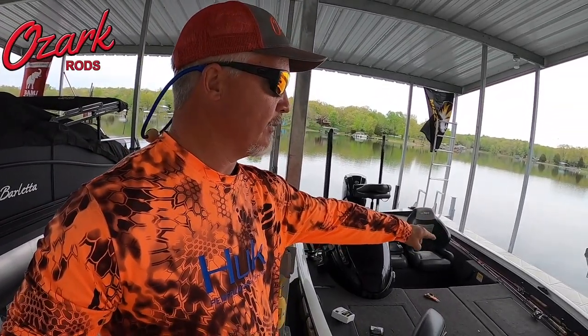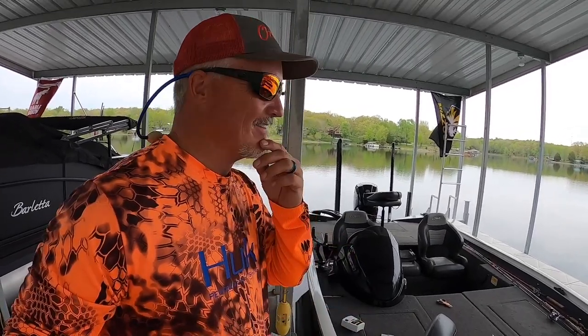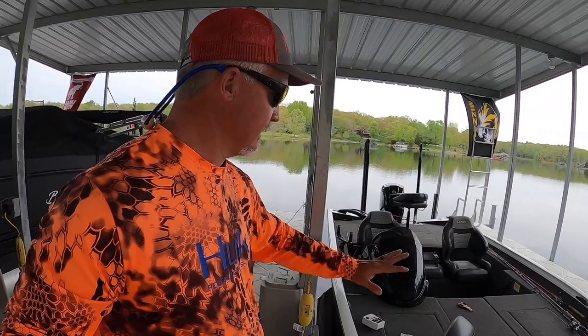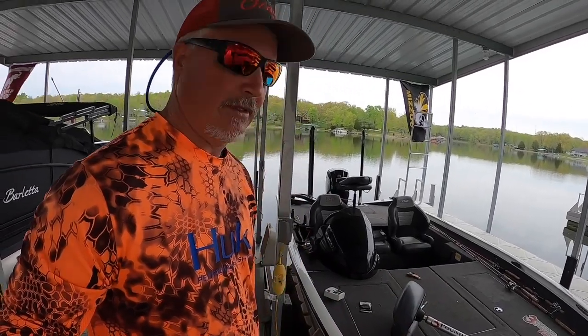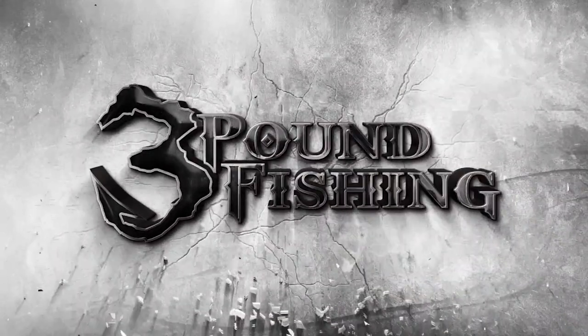We've got the Ozark rods and we're just going to have a ball fishing structure. Hopefully I get you some Active Captain footage — this is it, the last trip. Going to Grizzly Jig tomorrow, got a tournament this weekend, the guy's picking it up Sunday. Kind of bittersweet, but this is it — home lake. Maybe that's the best send-off. Thanks for watching Three Pound Fishing, partnered up with these fantastic companies.